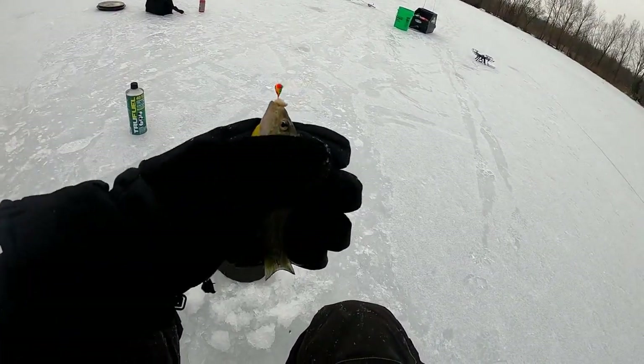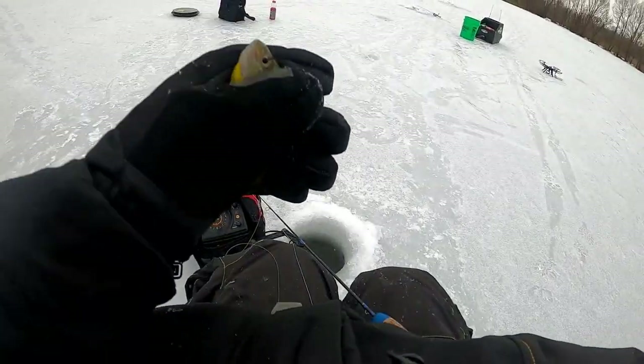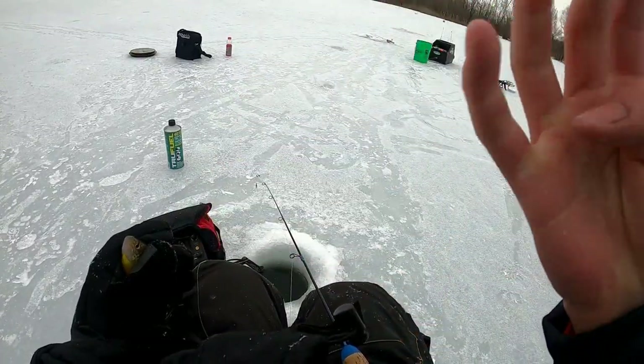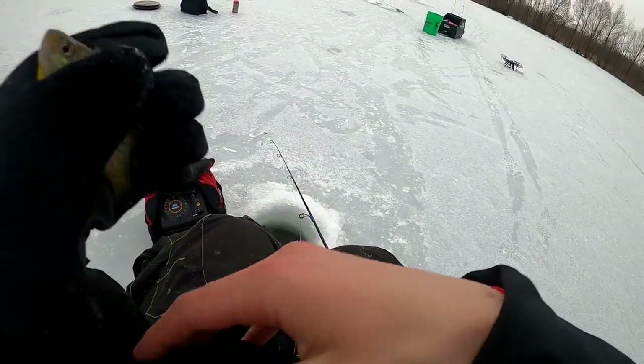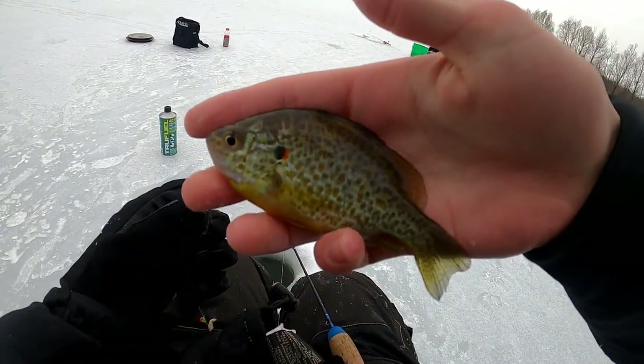Pretty little pumpkin seed here. Mixed bag so far — bass, perch, pumpkin seed, bluegill, pike. We've got five so far. Look at the colors on this pumpkin seed, beautiful.